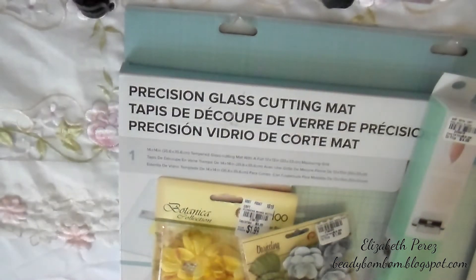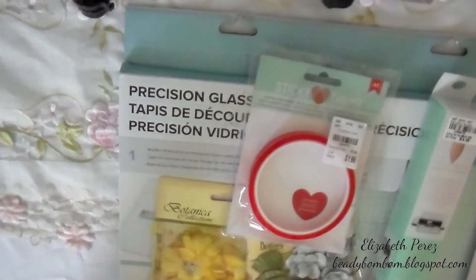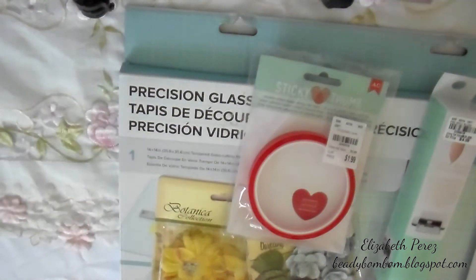I also got double-sided super sticky red line tape — this is the half-inch size and they only had one pack, so I picked it up. I also picked up these stamps from Momenta; it's really pretty, so I picked up this one.